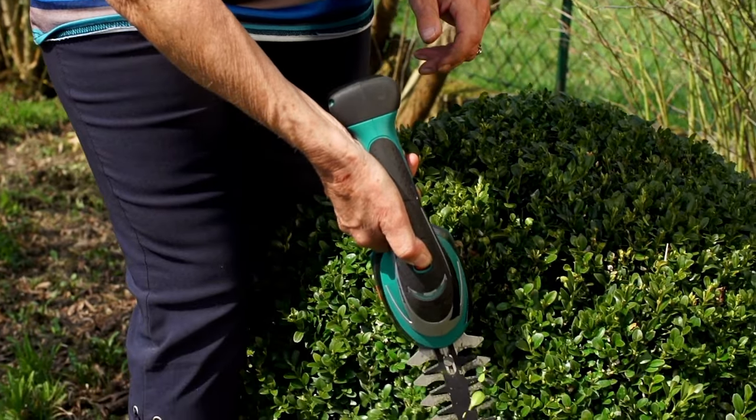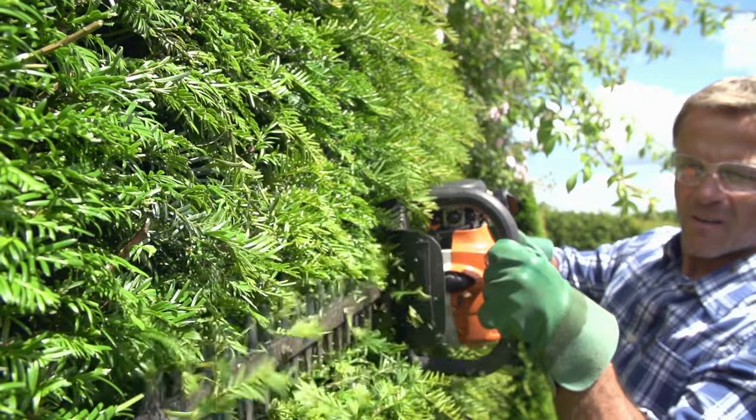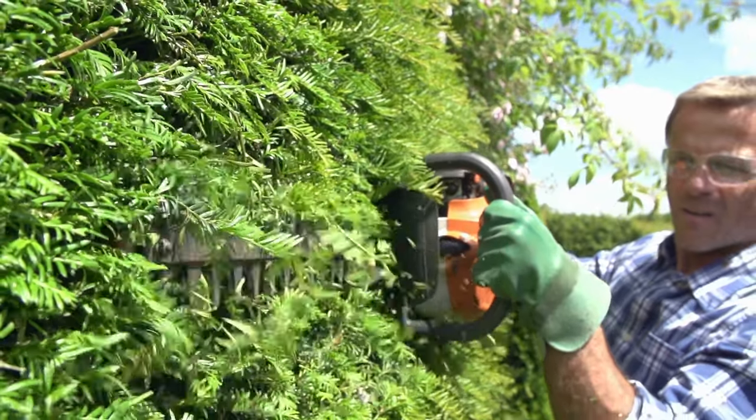If you are using any of the hedge trimmers, then what is your opinion on it? Let me know in the comments.